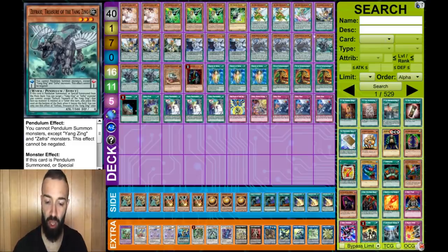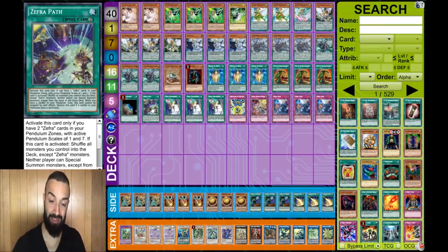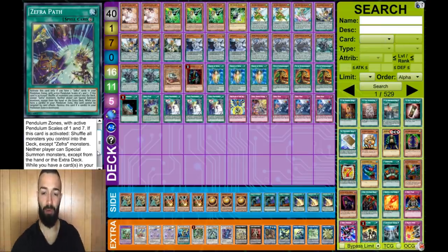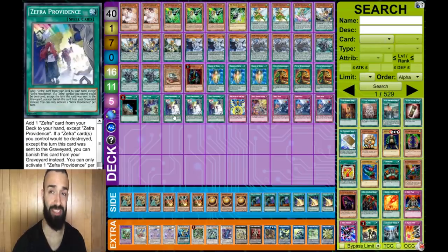The reason he runs this lineup is that Chow Fang shuts out a lot of the meta. His game plan when going first is to set up Chow Fang with Zephyr Path, protected by Zephyr Providence. What Zephyr Path does is lock the opponent out - neither player can special summon monsters except from the hand or extra deck. Backed up with Chow Fang and protected by Providence, it absolutely destroys opponents.